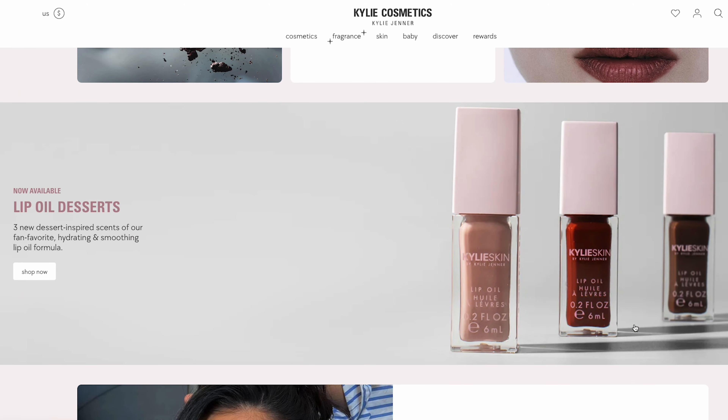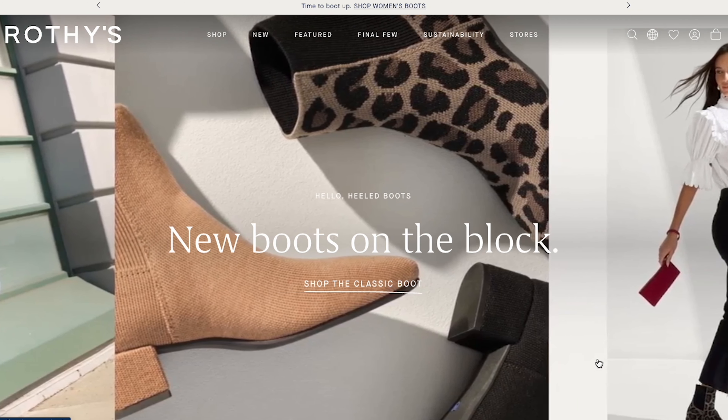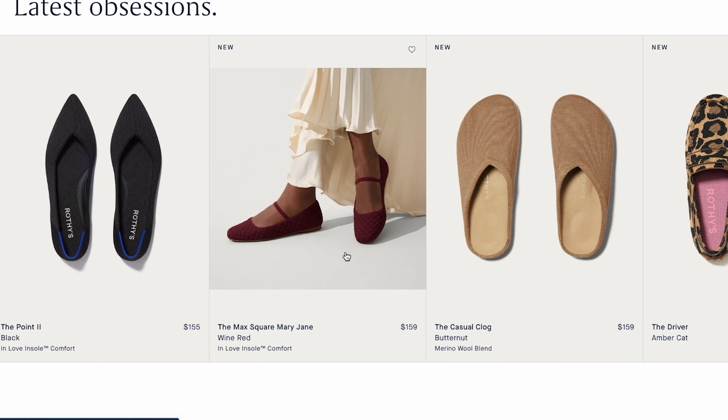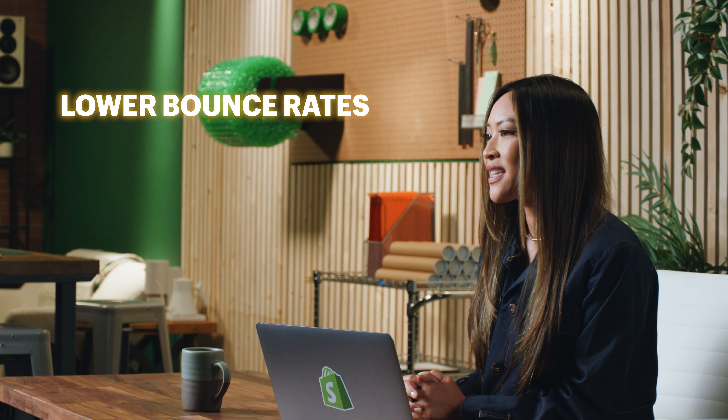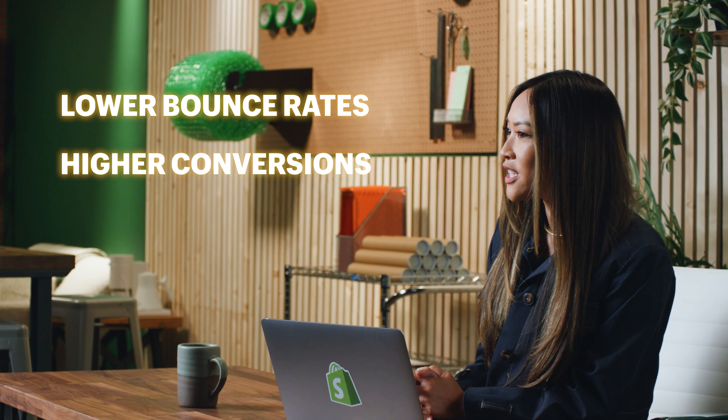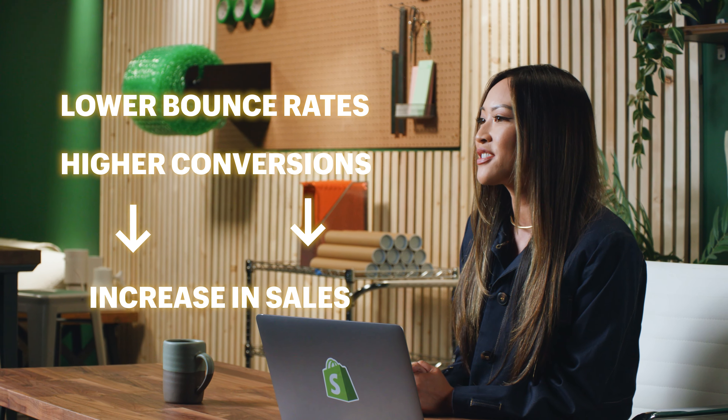The first impression you want to have is that your store is clean and easy to navigate, while also being undeniably enticing, because this is what leads to lower bounce rates and higher conversions, ultimately resulting in an increase in sales. So how do you create an aesthetically appealing page that keeps customers on it after that initial 20 seconds when they might decide to bail?